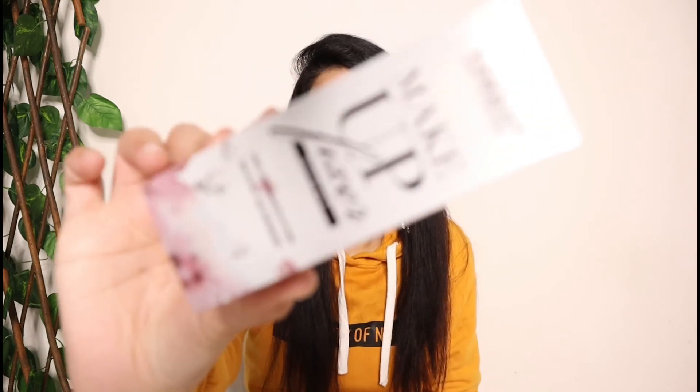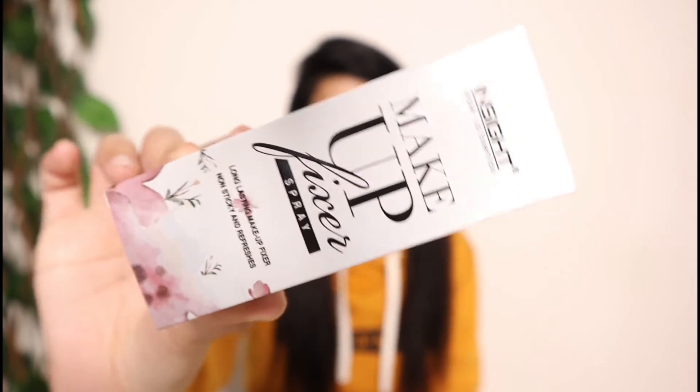Hi guys, welcome back to my channel. I am Ekta and in today's video I am going to share a makeup product review. It is the Insight Makeup Essentials Makeup Fixer Spray. It is a long lasting makeup fixer, it is non sticky and it is refreshing — as it is written on the packaging. We are going to review this in full detail. Let's start.